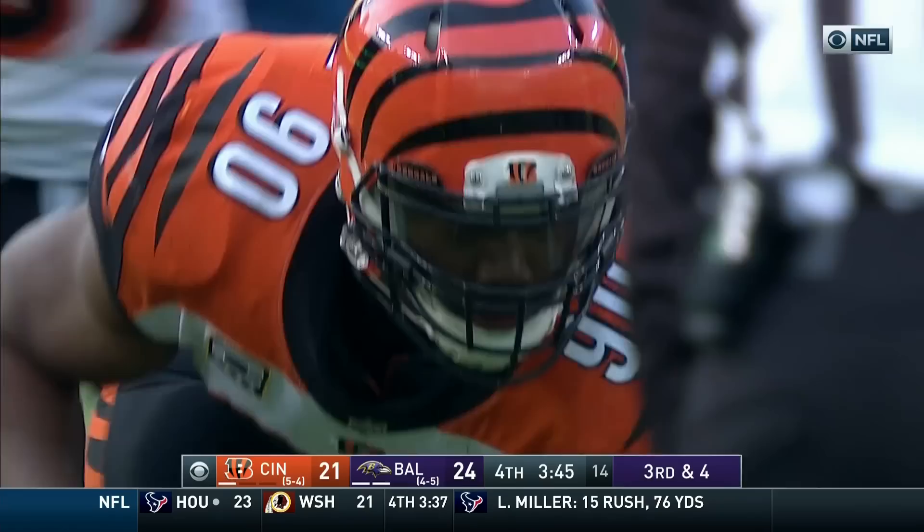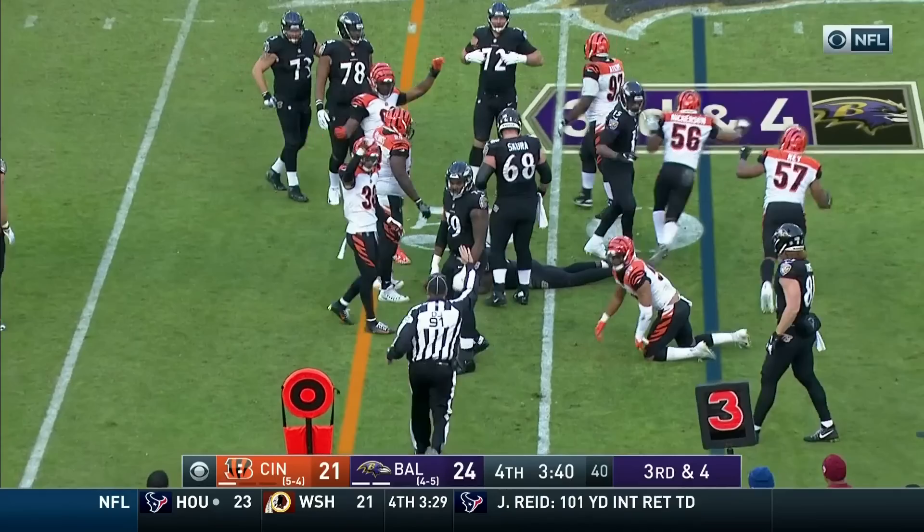Allen in the backfield. Third down and four. Jackson — Stanley back in at the left tackle. He gains three.